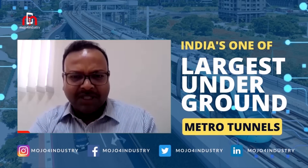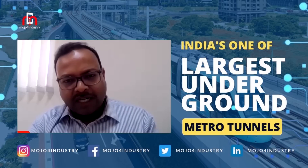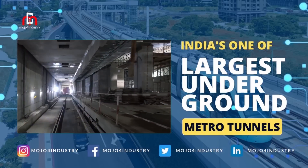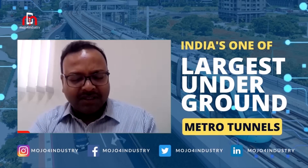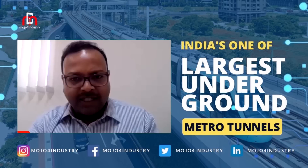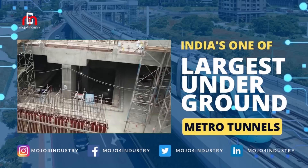There were CCTVs where you can monitor what activities are going on at the surface, what activities are going on underground, and what activities are happening inside the TBM. Plus, there were fire curtains, safety stations, and medical stations inside the TBM, provided for the safety of our workers and the crew working there.